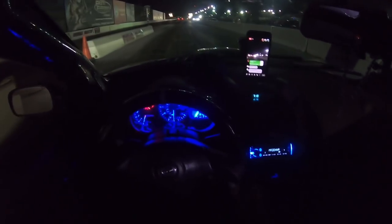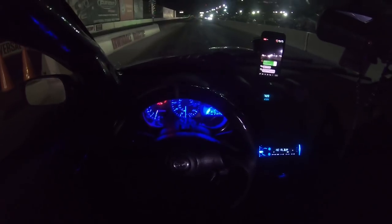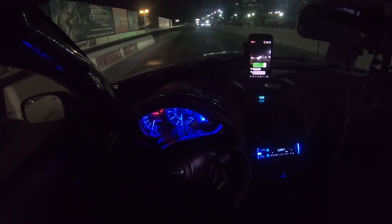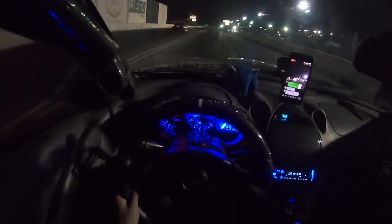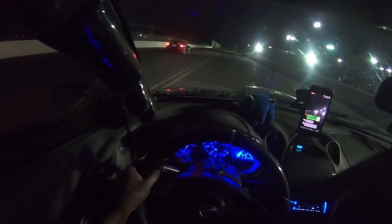I wanted to show off. Is it recording? Yes. Okay. I spun too much — that was a rough run.